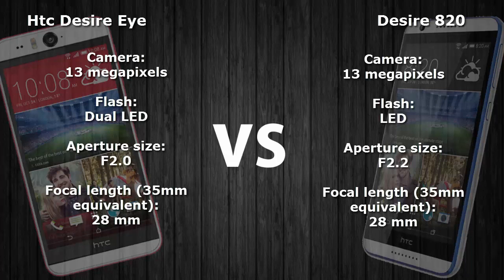Both smartphones have a 13 megapixel rear camera, but the Desire Eye has dual LED flash whereas the Desire 820 has a single LED flash. The aperture size for the Desire Eye is f/2.0 and for the Desire 820 it is f/2.2.